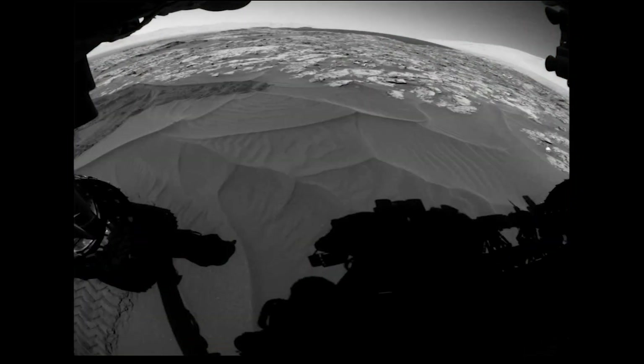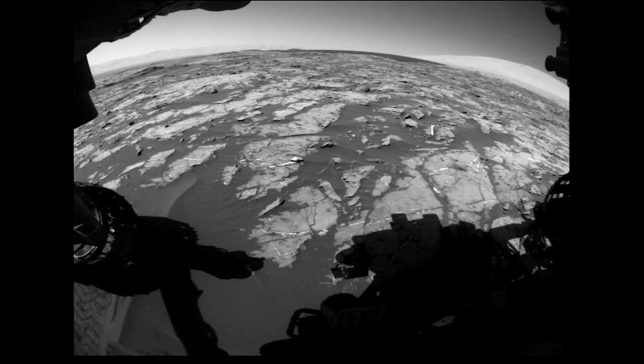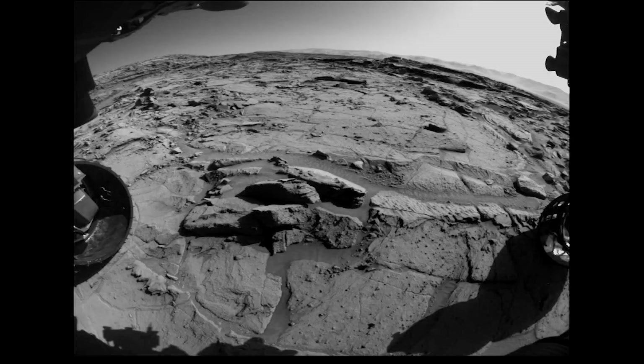Now, Curiosity is climbing the mound in the middle of Gale Crater, and SAM has made a subsequent detection of organics. This new detection is exciting because it comes from rocks that are billions of years old.